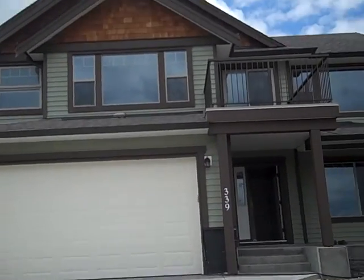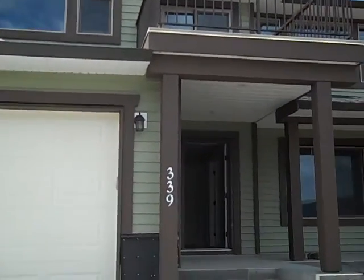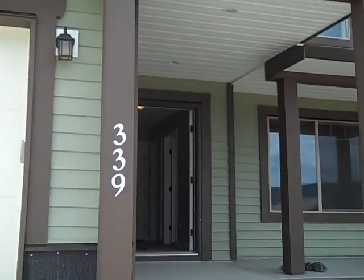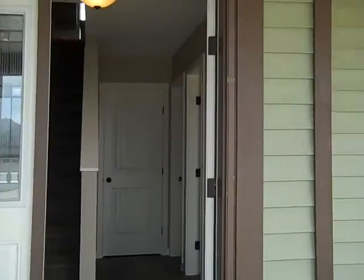Hi, it's Tanya Rankin. I'm up at 339 Mandarino Place in Williams Lake.